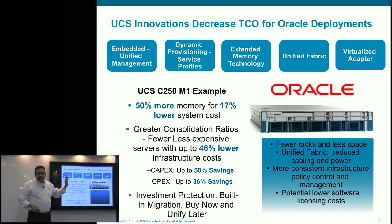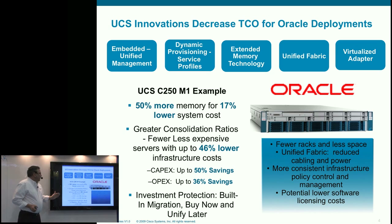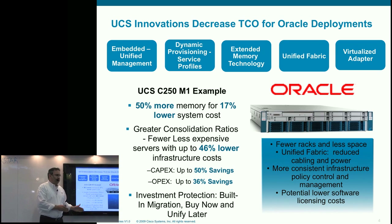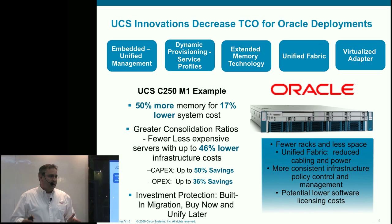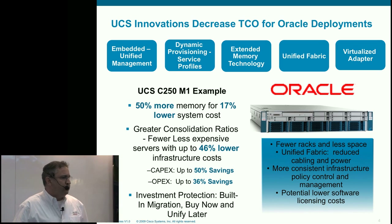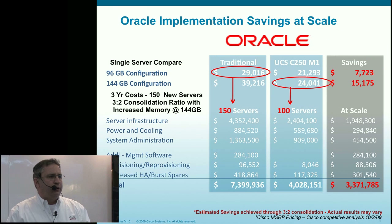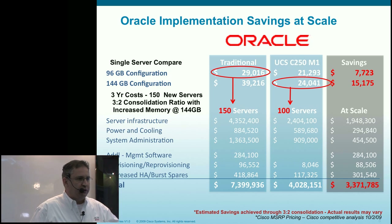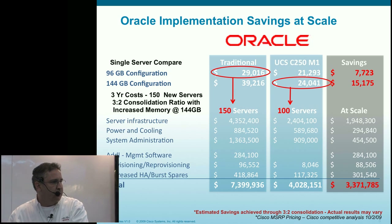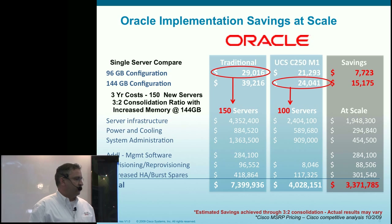What does that mean for total cost of ownership beyond just the memory component? At the actual server level: 50% more memory for 17% less cost. These servers are getting expensive when you're virtualizing — 17% less is the first time you can actually get more for less. When you scale out to 150 or 120 servers, you get additional savings because you can put more VMs on a server with more memory, decreasing the number of servers needed, and those servers are actually less expensive.